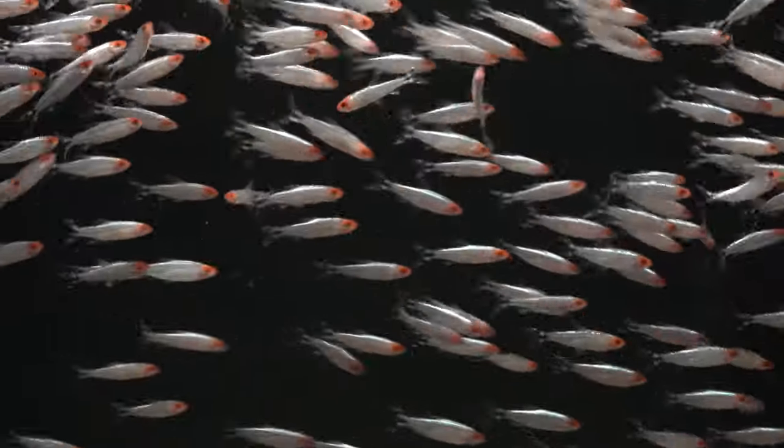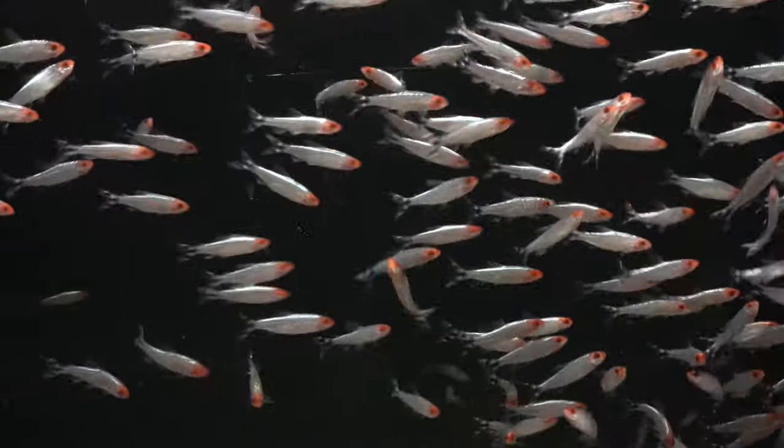Rummy Nose Tetras are very popular. They are the second most exported fish out of the state of Amazonas, Brazil, where the Rio Negro region is. They export 1.5 million of them from there every year.